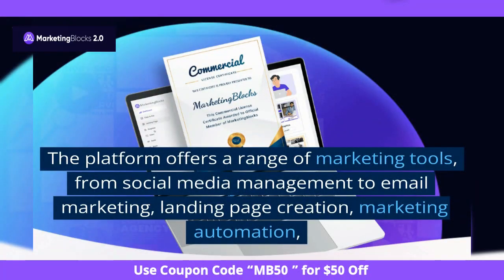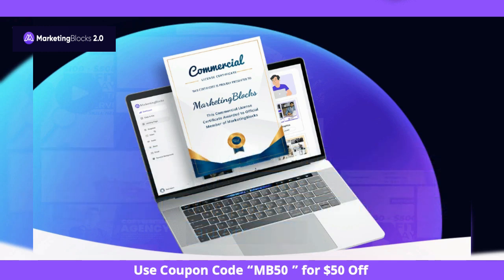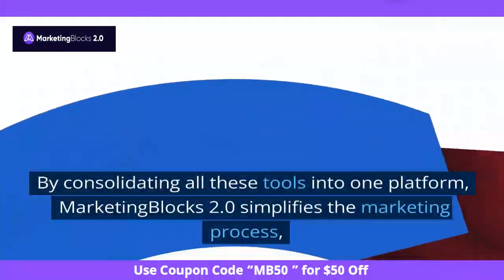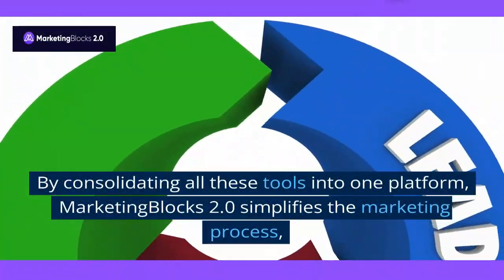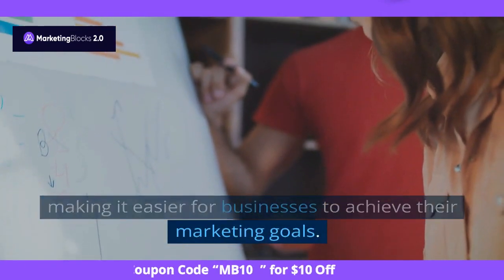The platform offers a range of marketing tools, from social media management to email marketing, landing page creation, marketing automation, and analytics. By consolidating all these tools into one platform, Marketing Blocks 2.0 simplifies the marketing process, making it easier for businesses to achieve their marketing goals.